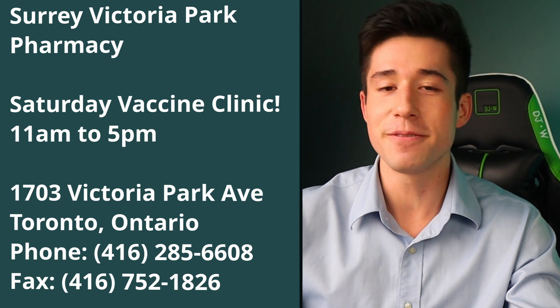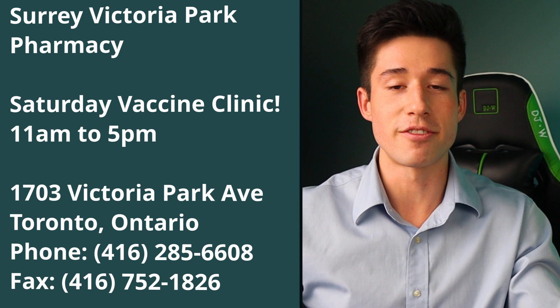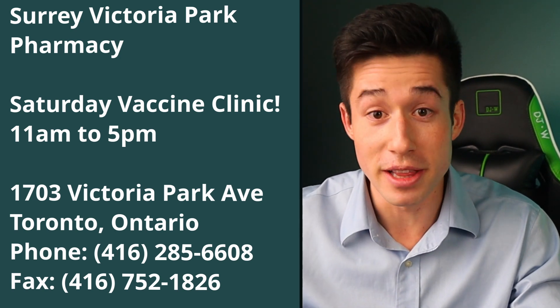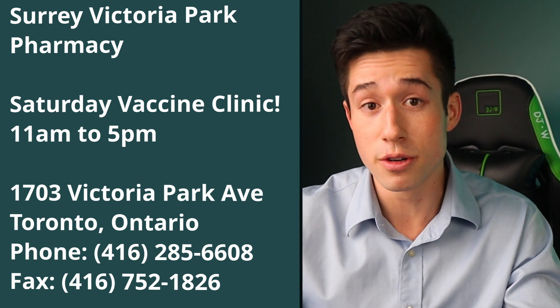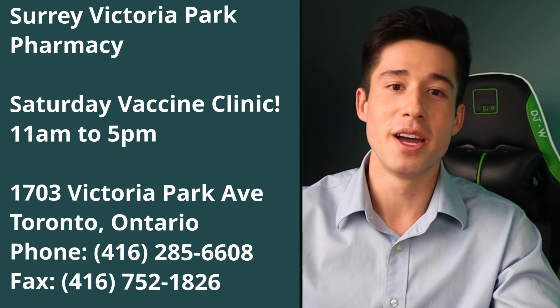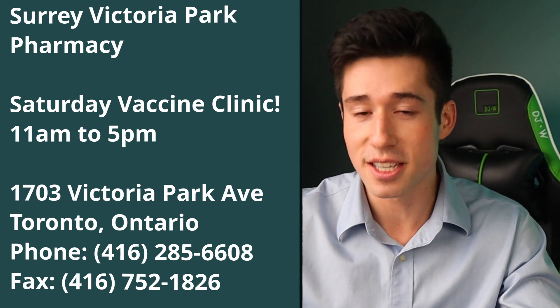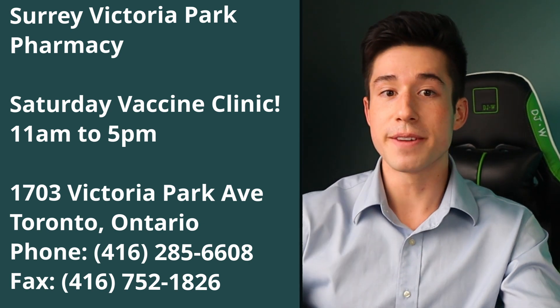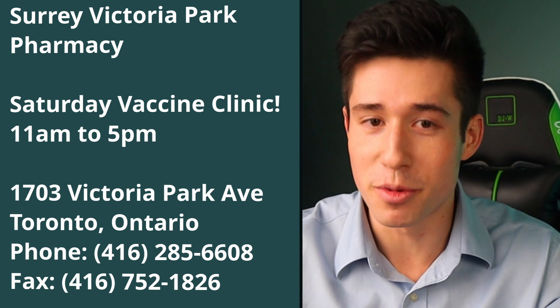If you live in Toronto and are interested in receiving your mRNA vaccine, feel free to visit Surrey Victoria Park Pharmacy, which I run with a couple of colleagues. We're running a vaccine clinic this Saturday from 11 a.m. to 5 p.m., offering the Moderna vaccine and the pediatric Pfizer vaccine approved for children ages 5 to 11. To book an appointment, send an email to isaacwaite@gmail.com with your name and phone number, or call 416-285-6608. Surrey Victoria Park Pharmacy is located at 1703 Victoria Park Avenue, just north of Eglinton. Thank you for watching, and I look forward to seeing you in the next video.